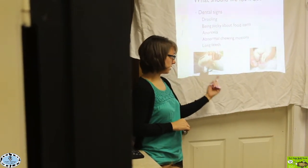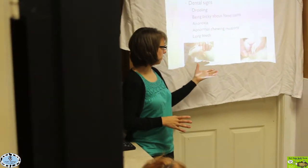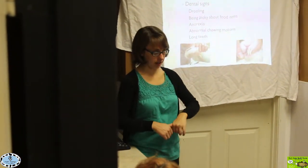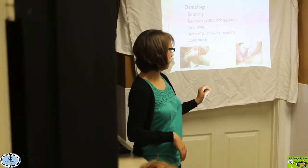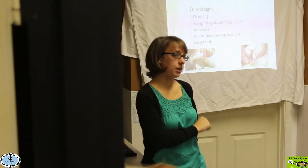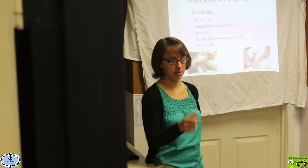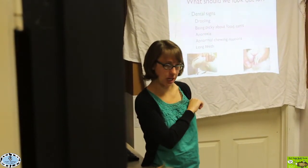If this rabbit came into the hospital and you just saw the skin issue and didn't know anything about rabbits, you might say he just has a skin infection. But that's a key indicator that we have to look into that mouth, because yes, we do have a skin infection going on, but there's probably something going on in that mouth initiating this problem.